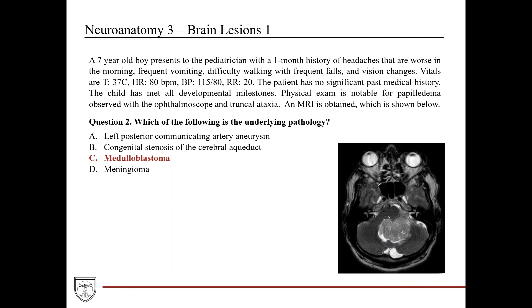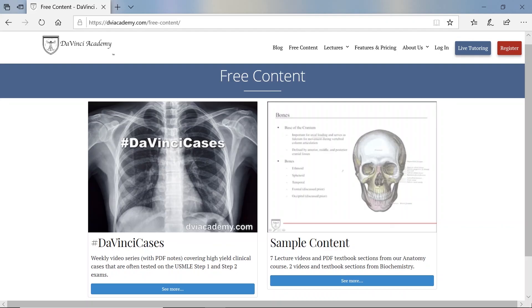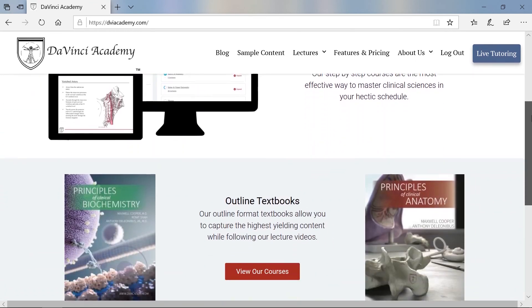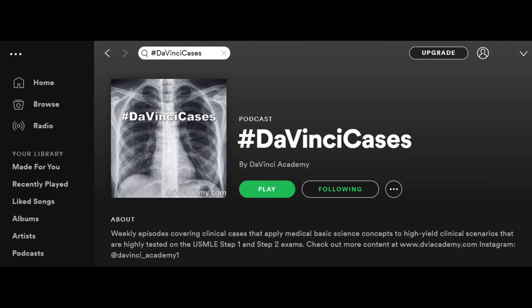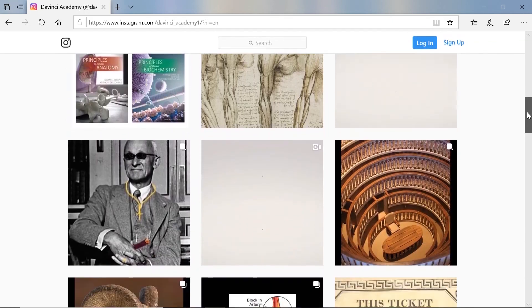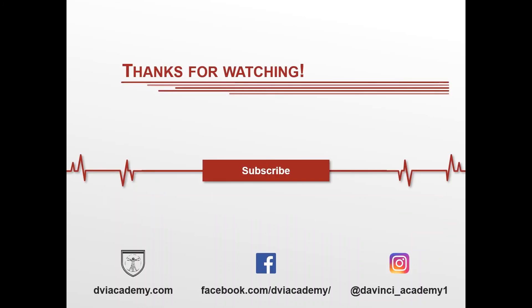That's all for this week. Check back every Wednesday for new DaVinci Cases. Subscribe to our channel for more videos, and download the PDF notes for this video at dviacademy.com. On our site you can also find book and video packages for anatomy and biochemistry. DaVinci Cases audio is available on Spotify. Follow us on Instagram for weekly posts. If you have any questions about the content or about DaVinci Academy, put them in the comments and our team will answer them.